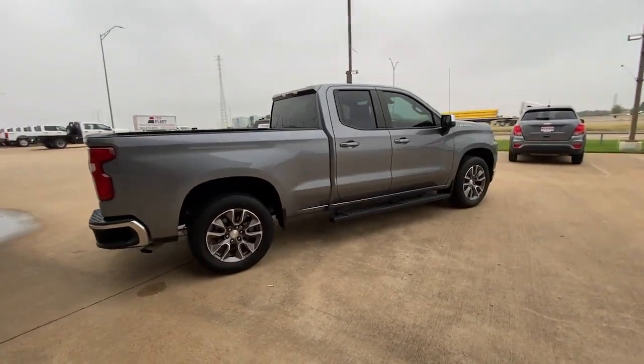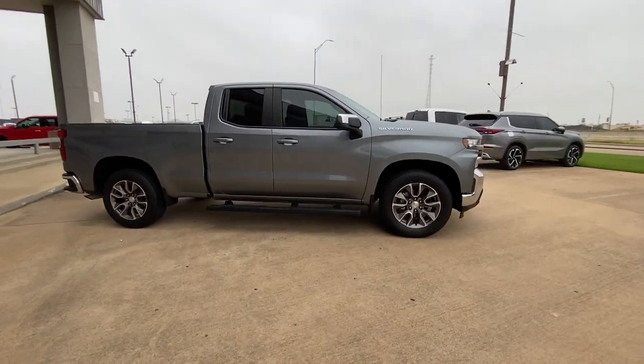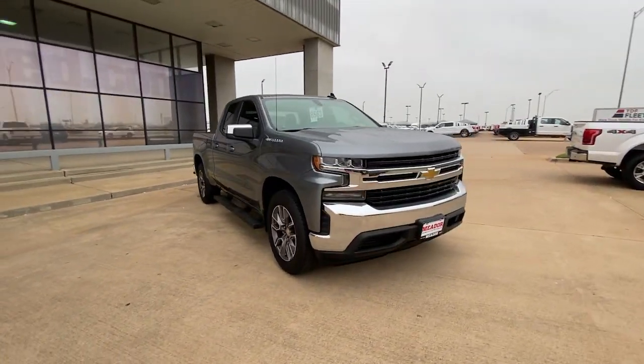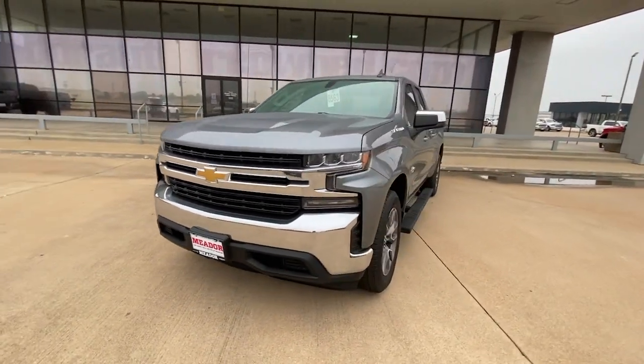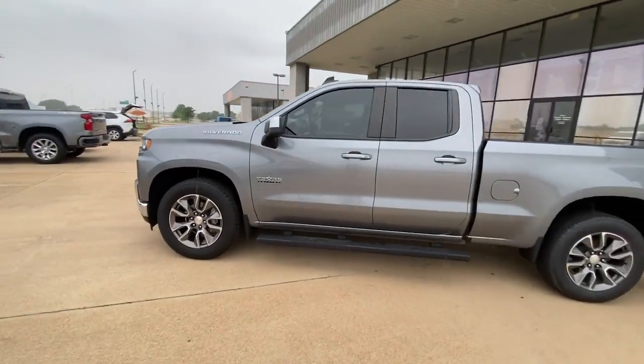The following are some of this vehicle's highlighted options: Apple CarPlay and/or Android Auto, keyless entry, four-cylinder engine, bed liner, iPod and MP3 input, heated mirrors, backup camera, power driver seat, electronic stability control, and dual-zone AC.